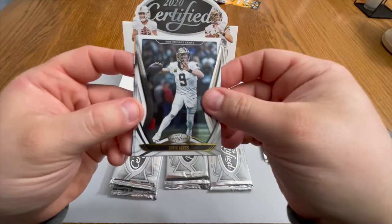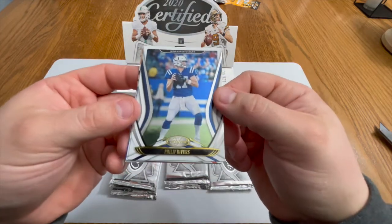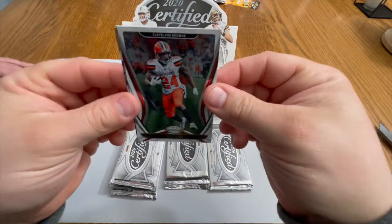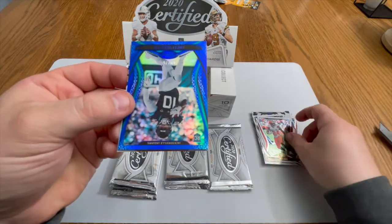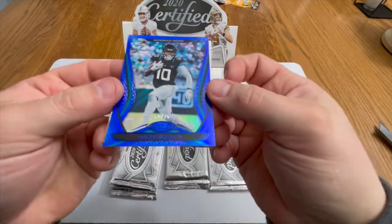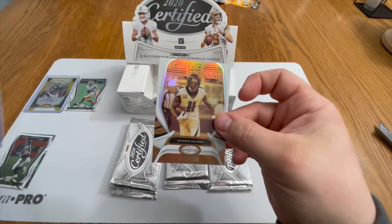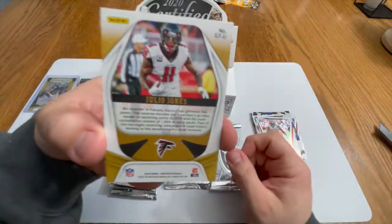Philip Rivers, probably his last season as well — he already confirmed he is retiring. Nick Chubb — these cards look real clean. And we got a LaViska Shenault Jr. — looks like that's a blue parallel, numbered to 75, very nice, that thing is clean looking. And a Julio Jones Gold Team — very, very nice.